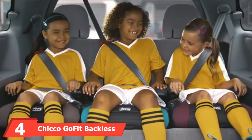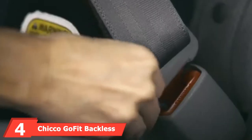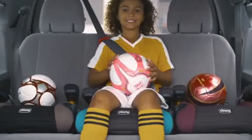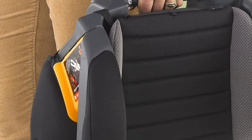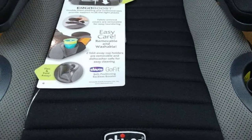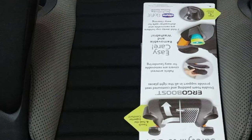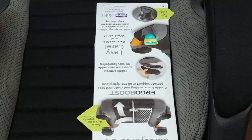Next at number 4, we have the Chico Go Fit Backless Booster Car Seat. Great for long car rides, the Chico Go Fit, in our opinion, is the best backless booster seat and is ideal for a family road trip. While not as small as other travel booster seats, this seat has a convenient carry handle and is still light enough to carry around. The larger size also means more comfort for kids and a better boost. The fabric is all removable and machine washable, allowing for spills and accidents. There is a foldable, removable cup holder on each side of the seat, integrated lap belt guides, and a shoulder belt clip.